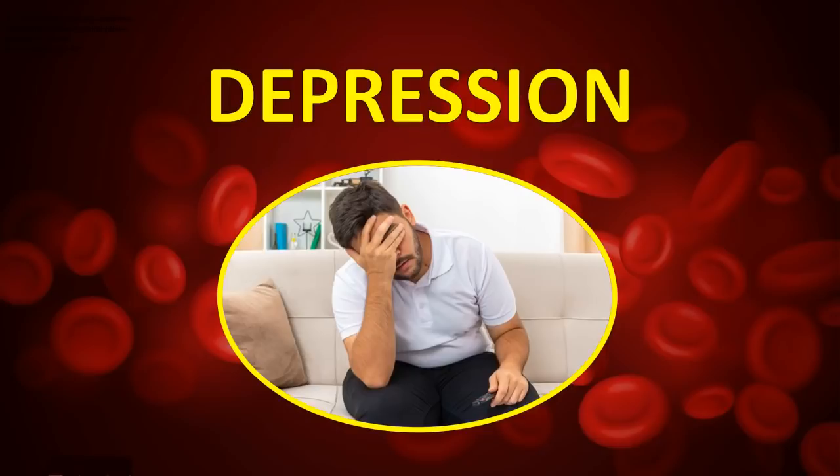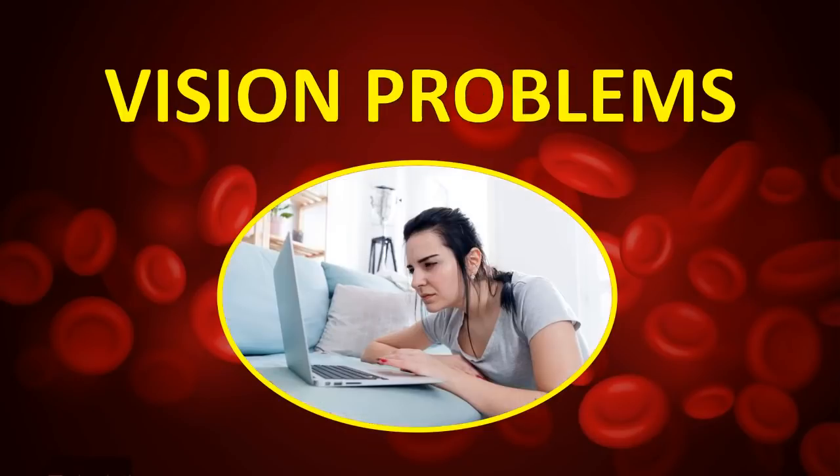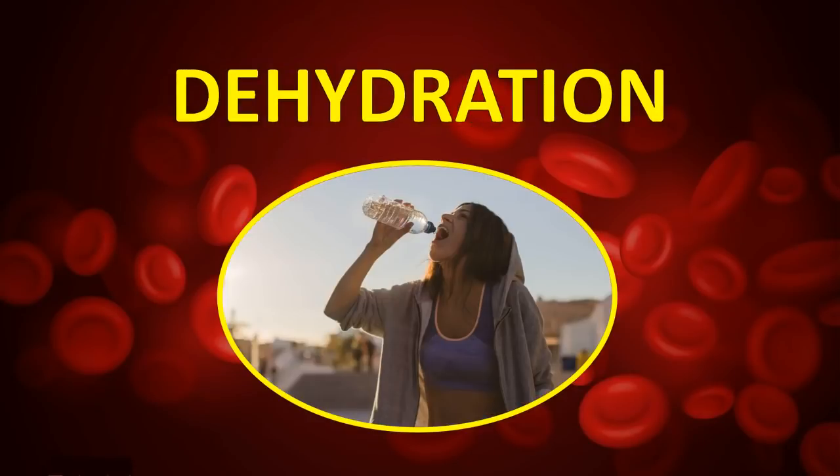Depression — low blood pressure can make you gloomy and moody. Vision problems — you may see stars or may not see things clearly when your blood pressure falls. Dehydration — you may feel thirsty more often.